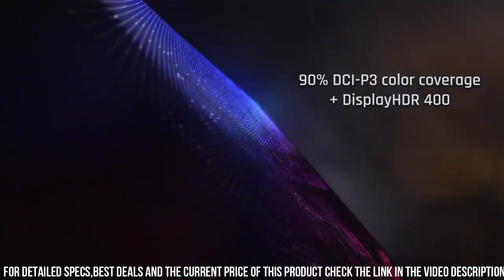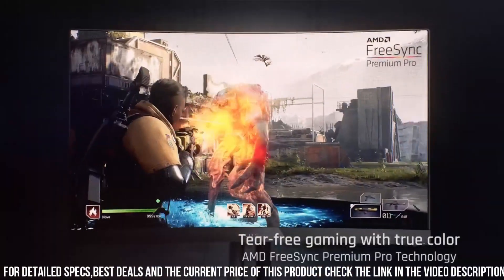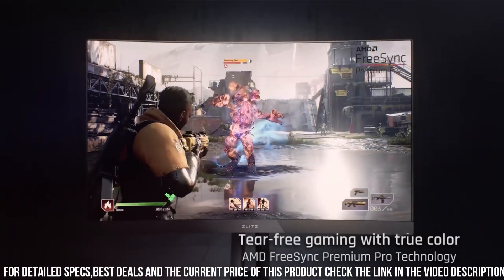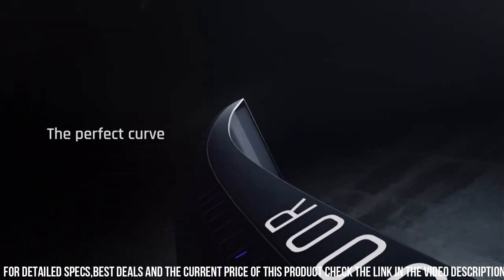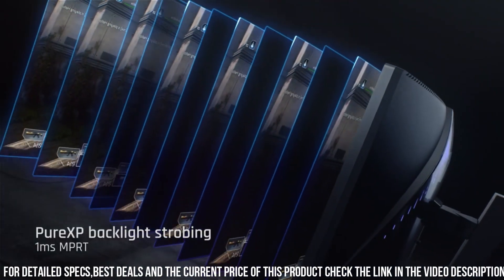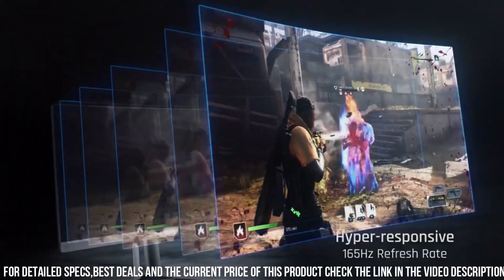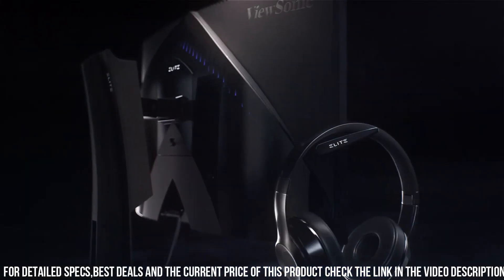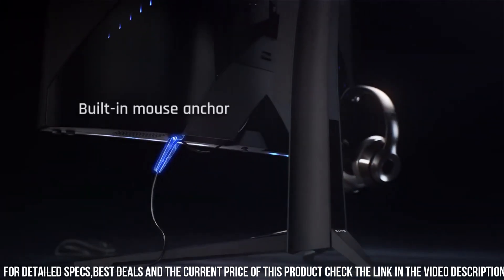Featuring AMD FreeSync Premium Pro technology, the XG270QC eliminates screen tearing and stuttering for a seamless and immersive gaming experience. With customizable RGB lighting and intuitive on-screen display controls, you can personalize your gaming setup to match your style. The ergonomic stand offers height, tilt, and swivel adjustments for optimal comfort.